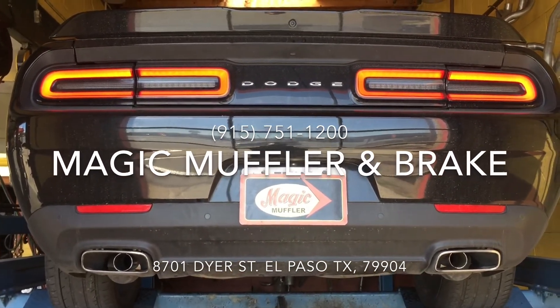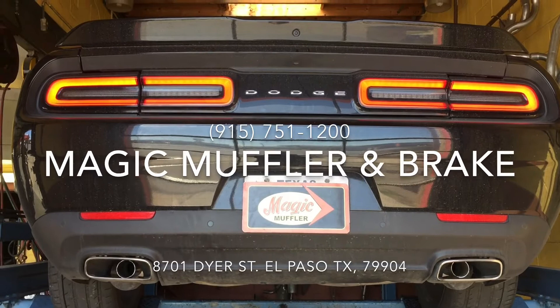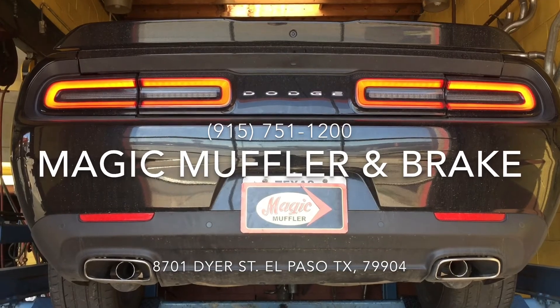There you have it. Here on the Magnaflow, it sounds like this might be a little bit quieter of a muffler, but it does seem to have a deeper tone to it. Which one do you prefer? Come in and let us know — come and see us here at Magic Muffler and Brake today.